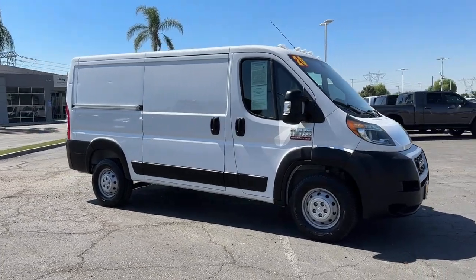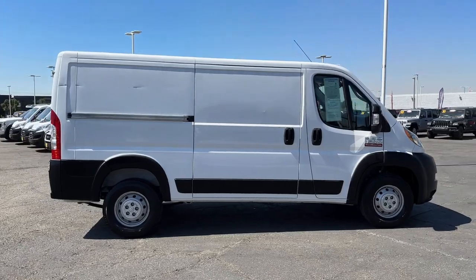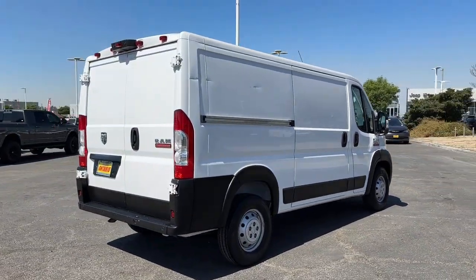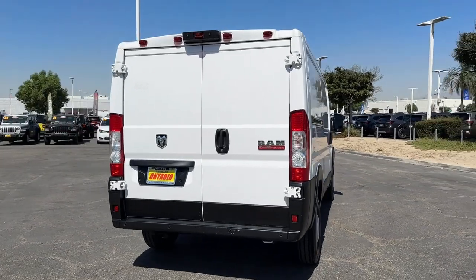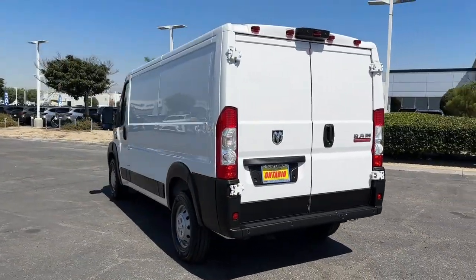Can you see yourself in the 2020 Ram Promaster 1500? With less than 20,000 miles on the odometer, this vehicle stands out from the rest. Give your business the tools to succeed with this convenient and capable Promaster 1500.